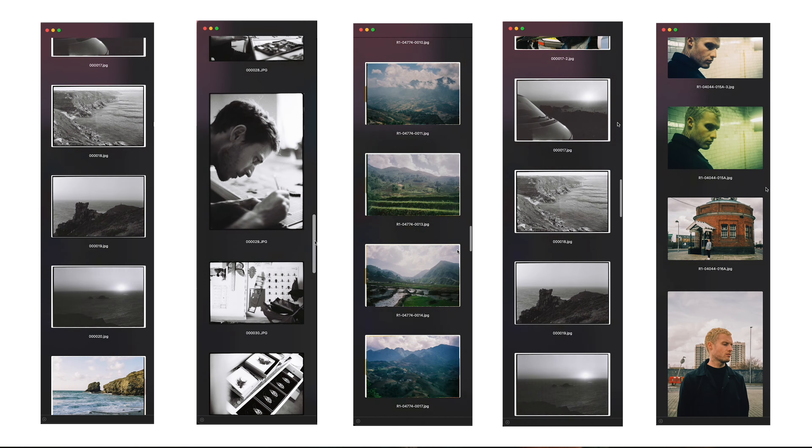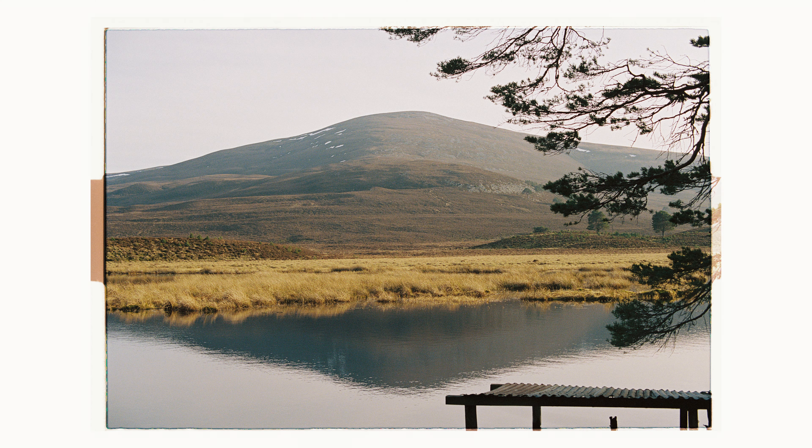This is a Canon A1 — it is a beautiful, beautiful camera. It has such a great build about it; it's an absolute beast.